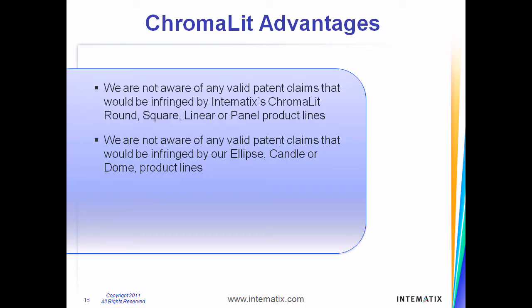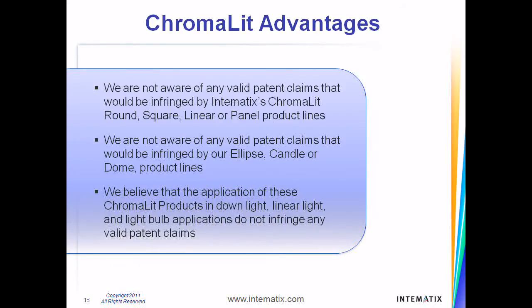We are not aware of any valid patent claims that would be infringed by our Ellipse, Candle, or Dome product lines. We believe that the application of these Chromalit products in downlight, linear light, and lightbulb applications also do not infringe any valid patent claims.